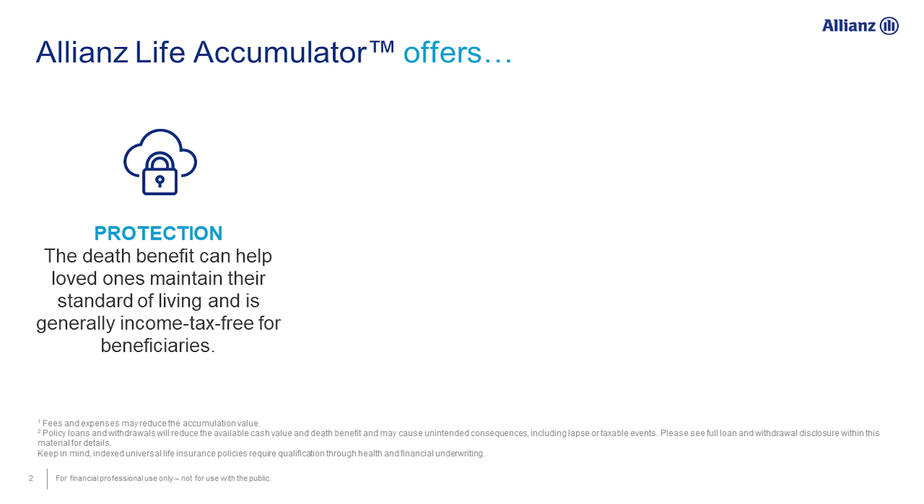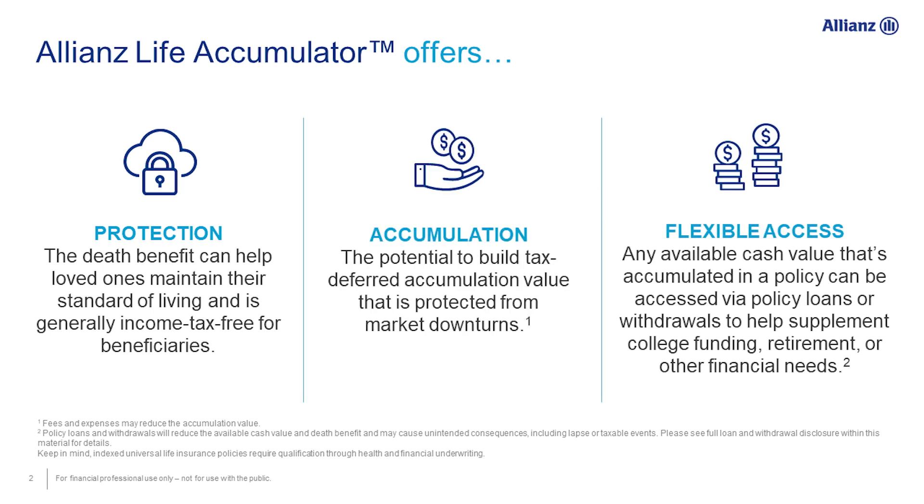Absolutely. At the end of the day, these are still life insurance products — protection has always got to be part of it. When you go through underwriting, you really need to establish that death benefit. But once you've established that death benefit, you can really take advantage of the accumulation and having that flexible access — the living benefits, so to speak, of the product. The tax-free nature of it is what allows you to take advantage of that tax-free buildup and then start taking some of that in the form of distributions or loans. So there's a lot of flexibility offered on these products.